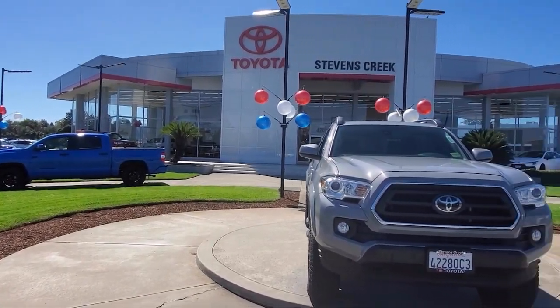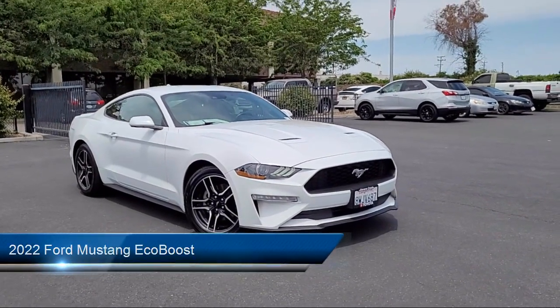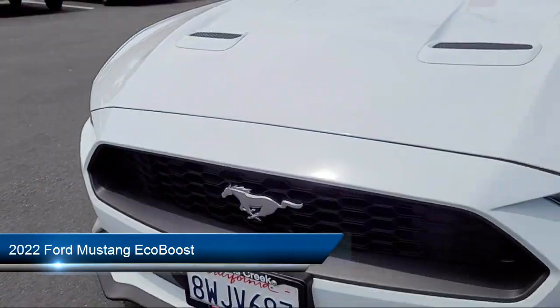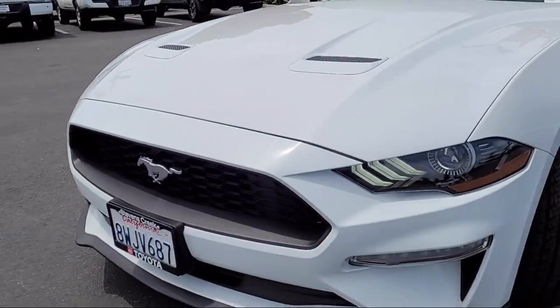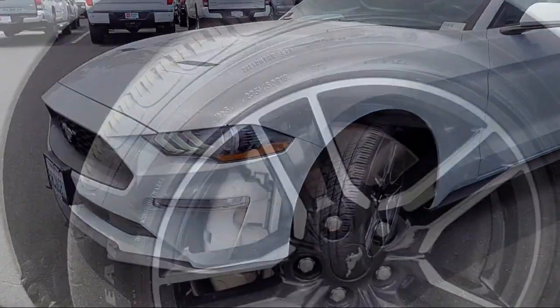Welcome to Stevens Creek Toyota, and here's a look at another one of our great vehicles for sale. It comes equipped with smart device integration, lane keep assist, LED headlights, rain sensitive windshield wipers, and a powerful and efficient turbocharged engine.